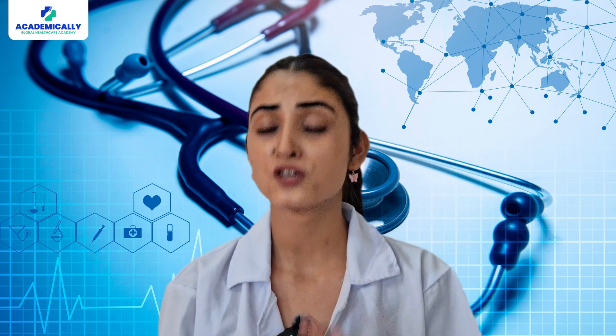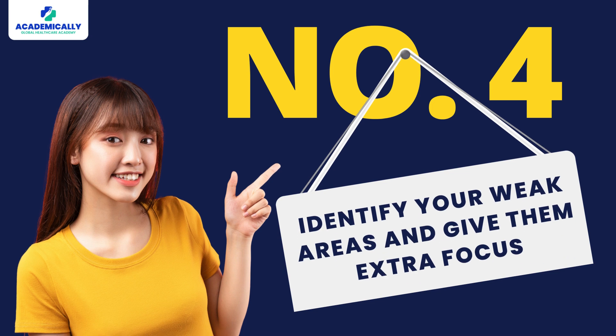Number three: schedule your exam. When you have a date to look forward to, you will be more inclined to prepare well. If your exam date is not scheduled, you may tend to postpone your studies and be careless about your preparation. Number four: identify your weak areas and give them extra focus. It is important to understand the areas you are not good at so you can give extra attention to them and improve.